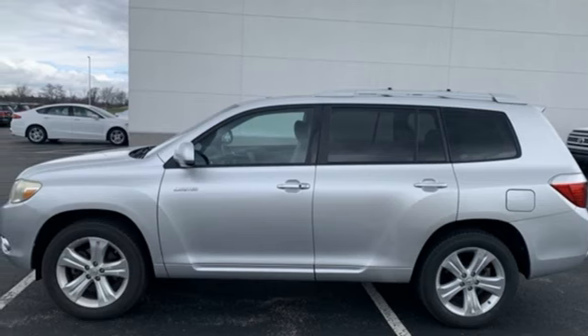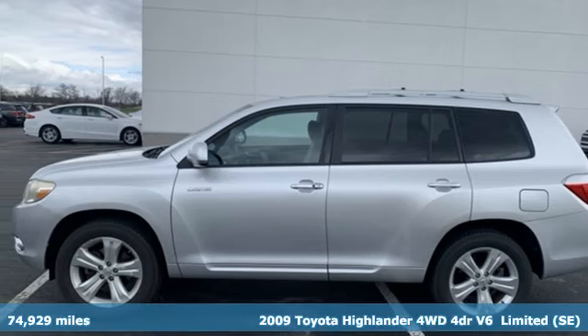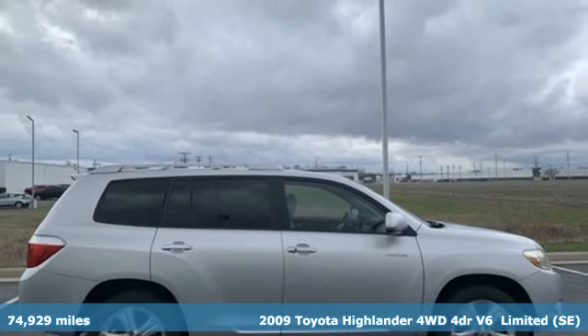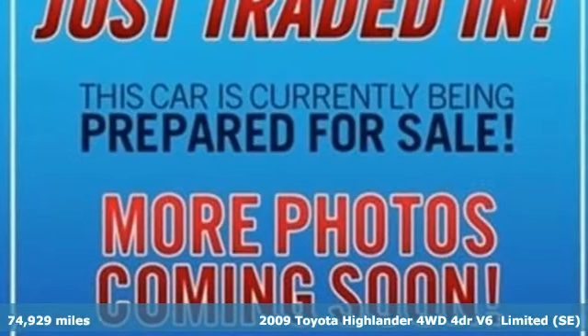It's a 2009 Toyota Highlander. Toyota: steered by ingenuity, driven by passion. It boasts an impressive list of features like these.